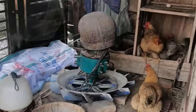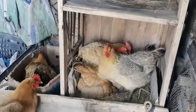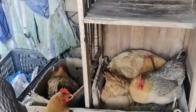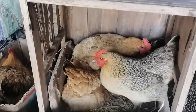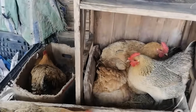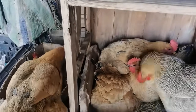First up, housing. A clean, spacious coop is a must. Chickens love roaming, scratching the ground, and dust bathing to keep their feathers healthy, and a comfy nesting box — that's where the magic happens. Now let's talk about food. A good diet keeps them happy and lays the best eggs. Chickens eat a mix of grains, fresh greens, and protein-packed treats like mealworms. And trust me, they get super excited at feeding time.